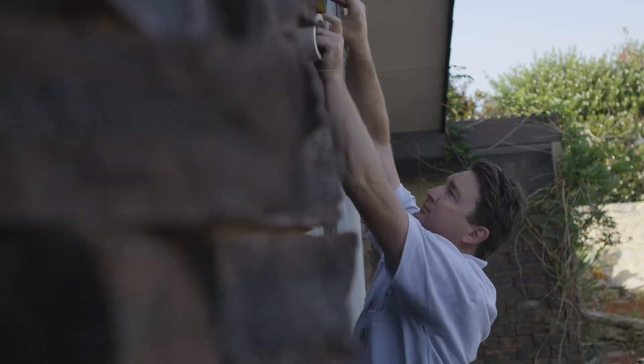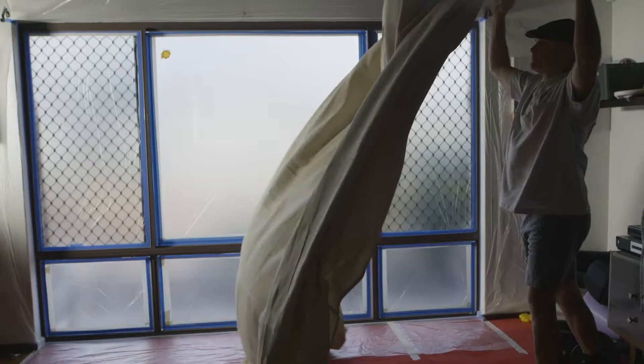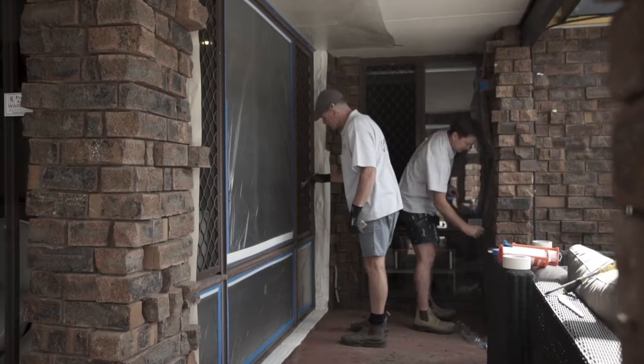It's a common misconception that you can't resurface your windows and doors, but you certainly can. One of the main reasons is the cost to resurface a window is up to 75% cheaper than replacing them.